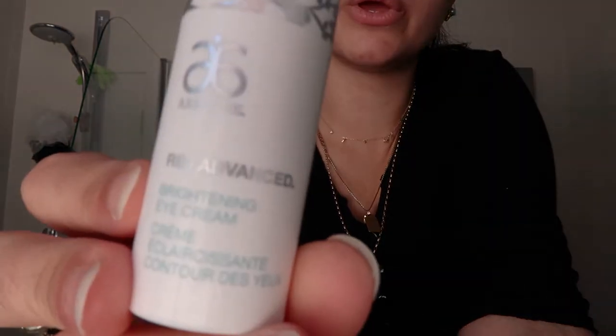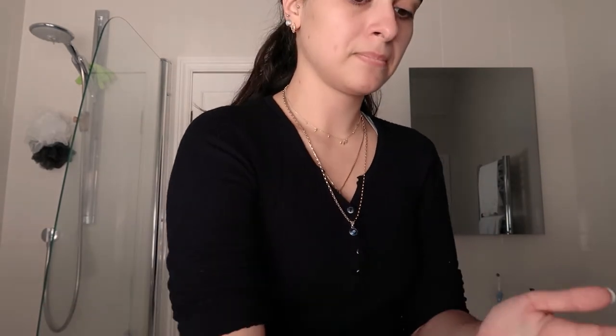Next I go in with the RE9 Brightening Eye Cream. This has genuinely helped with the darkness under my eyes — I'll always have some darkness but it has really reduced it. I use about pea size and just dab it under the eye and on the eyelid, coming down just above the cheekbone and up into the brow bone.